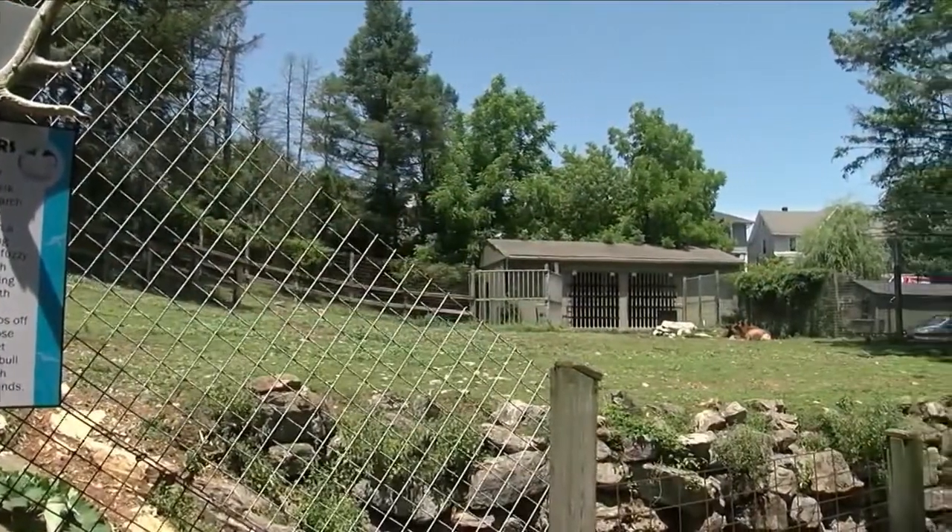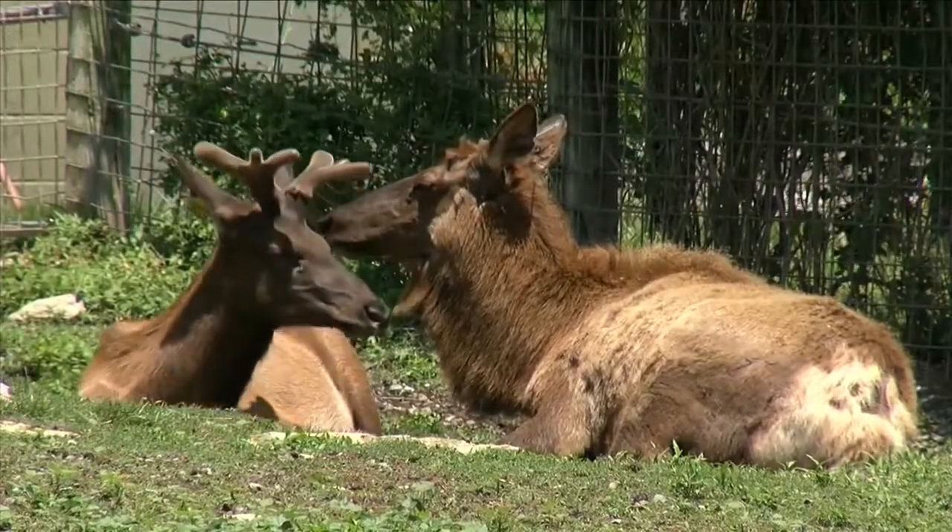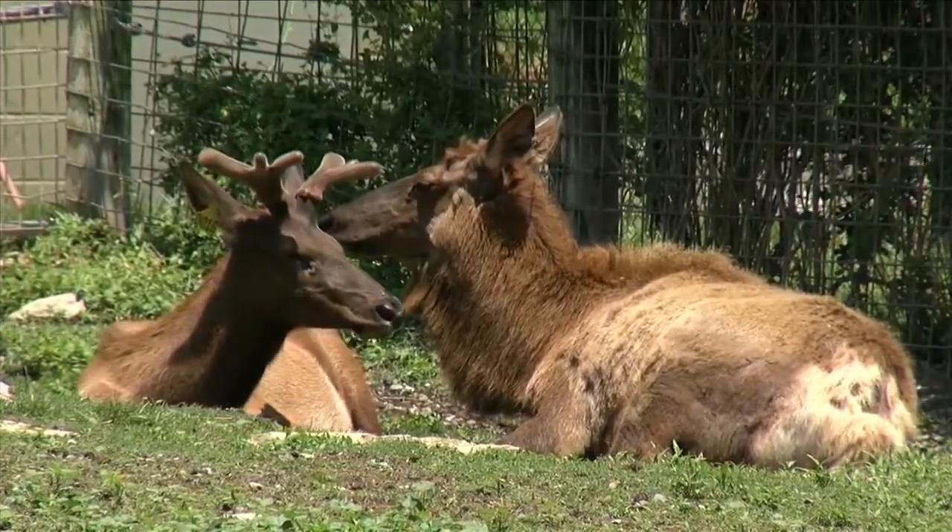Zoo America features animals from North America. About 200 creatures are cared for at this family walkthrough adventure. You get to see animals that maybe live in your backyard or maybe you see when you go on vacation.